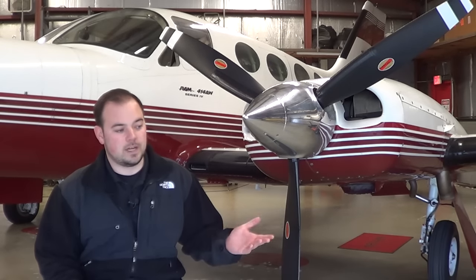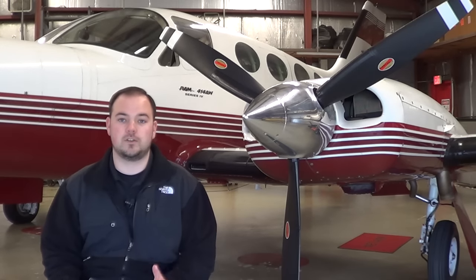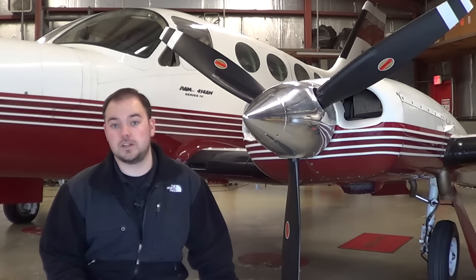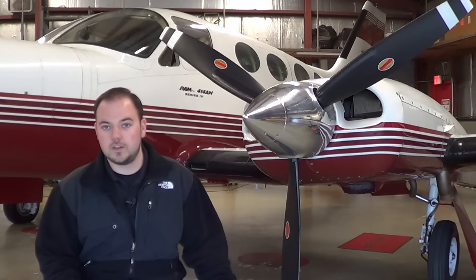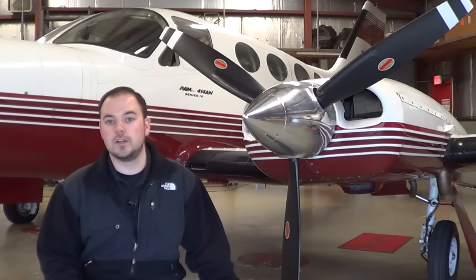I saw a video where a gentleman was discussing the ownership costs of a Cessna 172. He did an excellent job breaking down the actual operating components, but at one point he said he had an interest-only loan on the airplane, so the actual finance only cost him $100 a month. That's a little bit misleading because in an interest-only loan, you're only paying the interest. In actuality, the bank owns the airplane — you really don't. If you were to pay $100 a month for 10 years, you'd still owe the same amount on the airplane that you did the day you took out the loan.